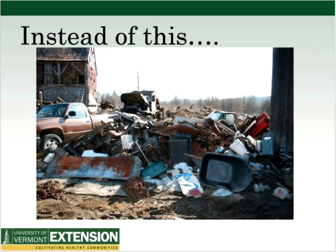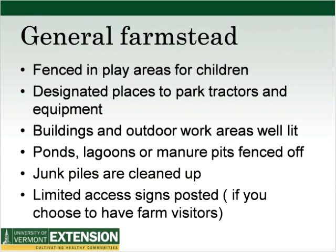The issue is actually hoarding, which can be a symptom of mental illness, and sometimes we see that on farms. In the general farmstead, depending on your operation, you may or may not have visitors or customers. Things to think about: fenced-in play areas for children, designated places to park tractors and equipment, buildings and outdoor work areas that are well lit, ponds and manure pits fenced off, junk piles cleaned up, and limited access signs posted.